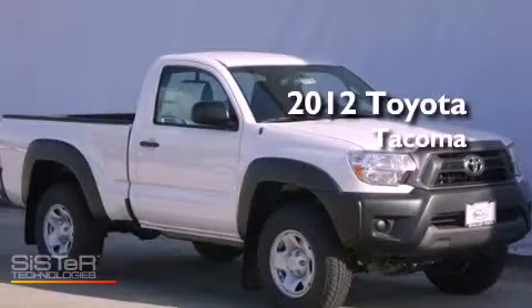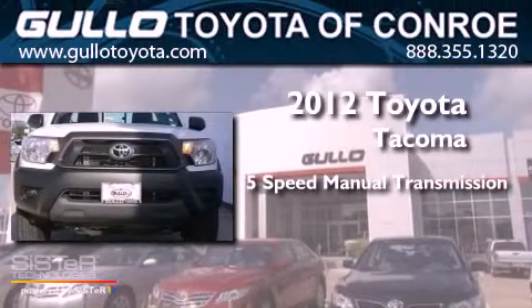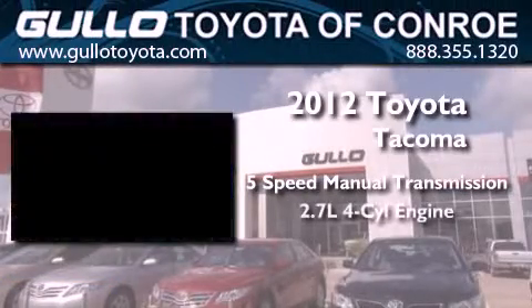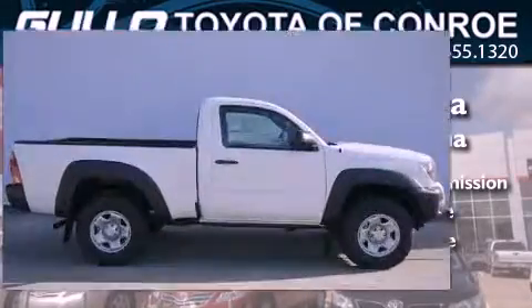This is a brand new 2012 Toyota Tacoma. This truck has a 5-speed manual transmission, an inline 4-cylinder engine, and the added capability of 4-wheel drive.